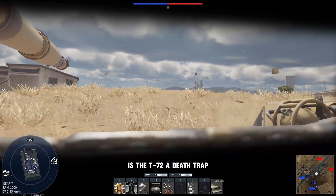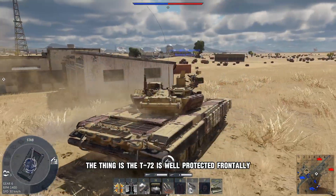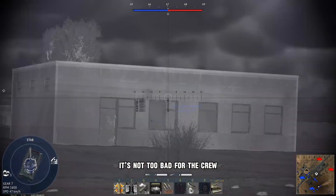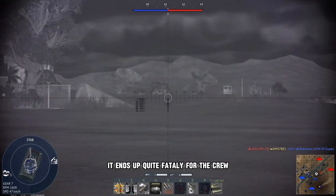Is the T-72 a death trap? To some degree you could say yes, but also no. The T-72 is well protected frontally and is hard to penetrate, so as long as it doesn't penetrate the tank, it's not too bad for the crew. The problem is, if it is penetrated, it ends up quite fatally for the crew.